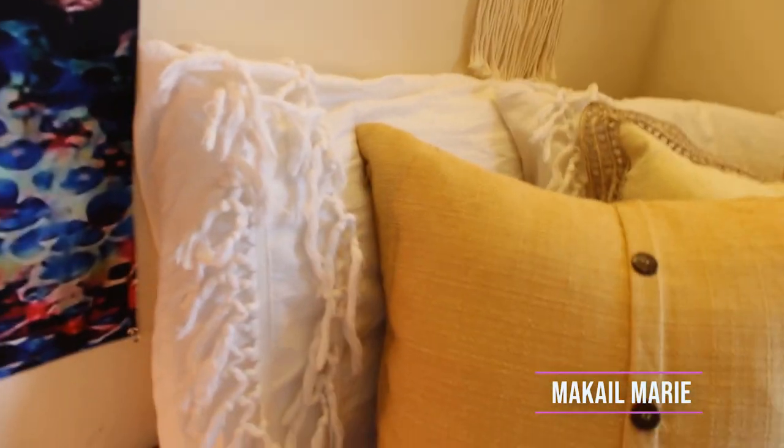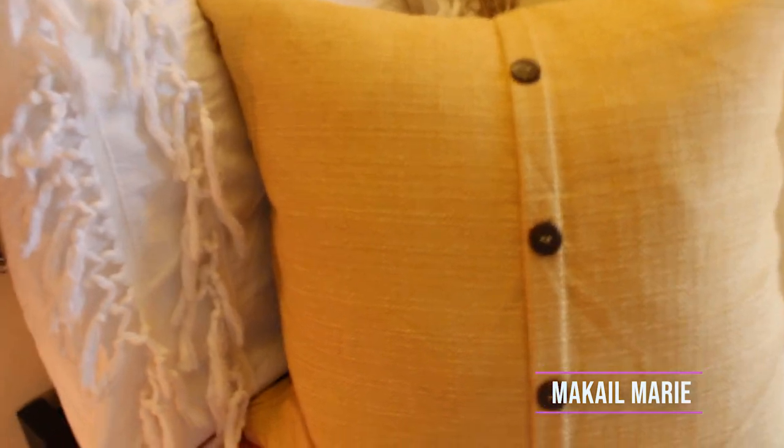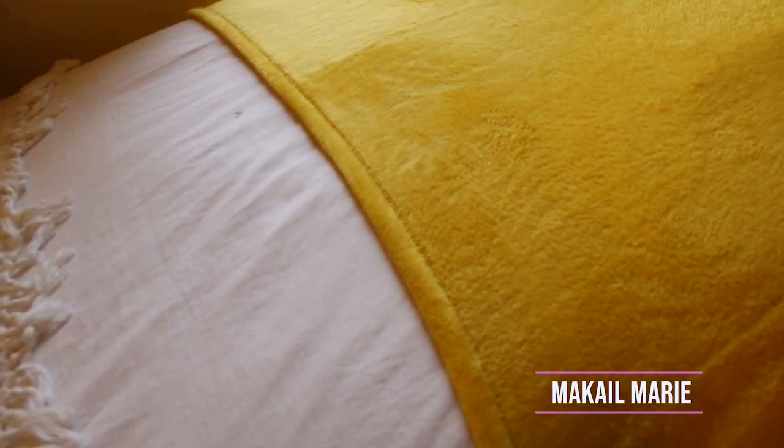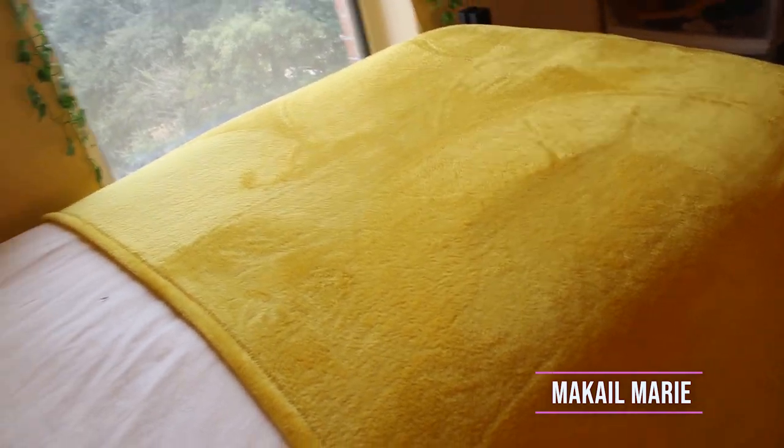Underneath the duvet I have a regular comforter. The tapestry on this wall has a wide range of colors — it's very colorful — so I wanted my bed to be cohesive with that. From Target I also got this yellow blanket for about $8; it was rolled up in a little bundle in their college section.